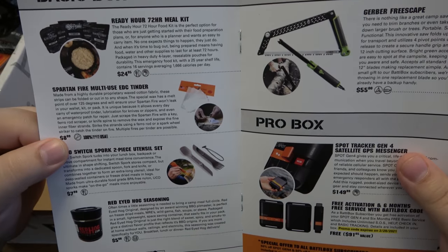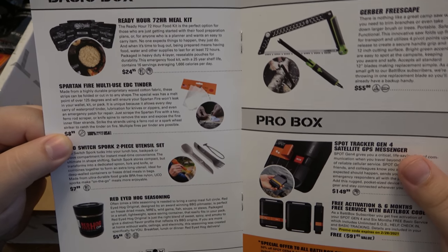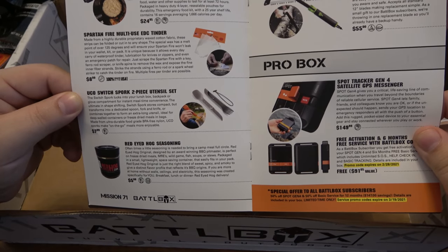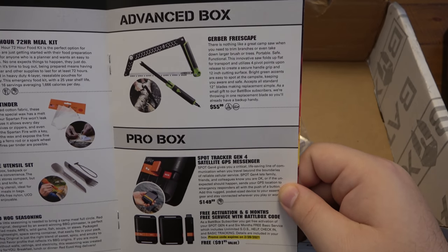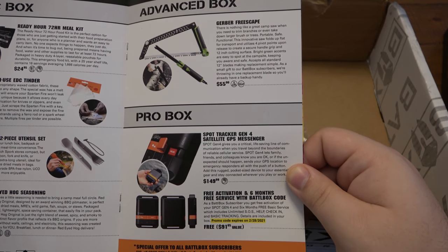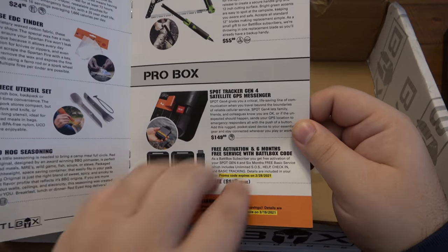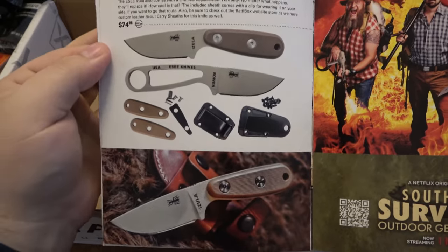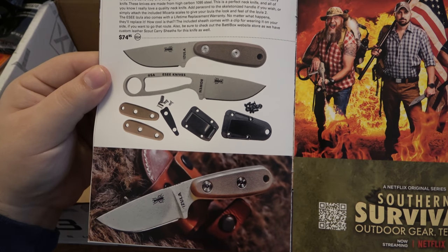Let's make sure we got everything. We got the Ready Hour 72-hour meal kit, the Spartan multi-use EDC tinder sheets, the UCO Switch spork two-piece utensil set, the Red-Eyed Hog seasoning, the Gerber Freescape camp saw, and the SPOT Tracker Gen 4 satellite messenger — with free activation and six months free service with the Battle Box code. And then we have the Azula with micarta scales. So that is awesome. I'll probably give this one to Christina to carry — she'll love it.